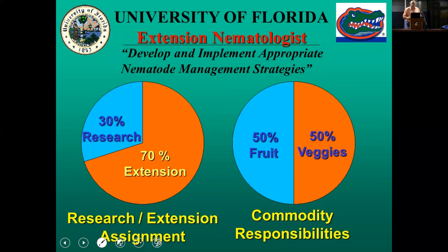I'm an extension nematologist with the University of Florida. Seventy percent of my time is directly involved in contact with growers, and my mission is to develop management strategies for nematodes of all fruit and vegetable crops grown in Florida. I share this responsibility with one other person. Over the years I've spent a lot of time in many different cropping systems.